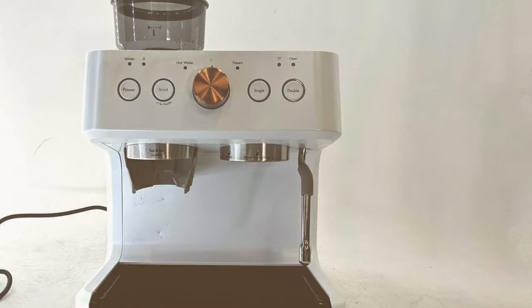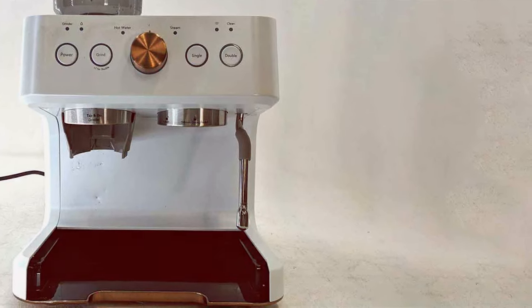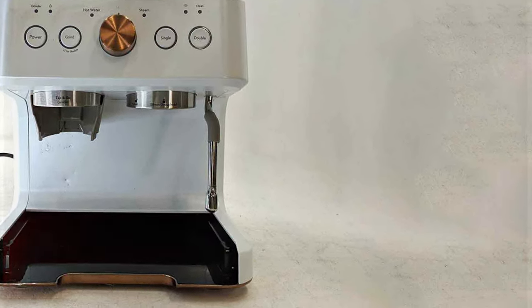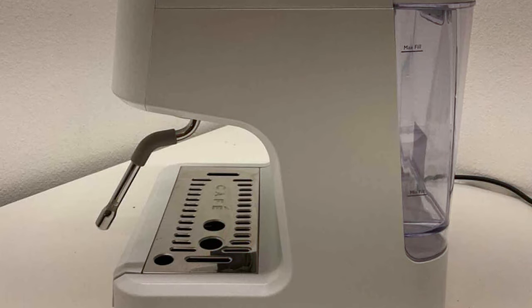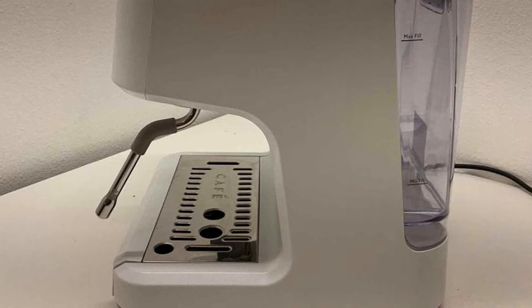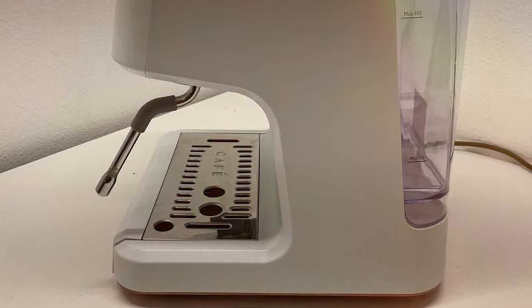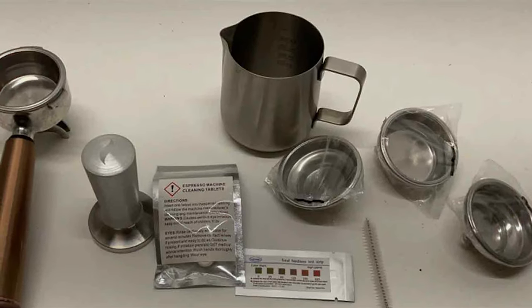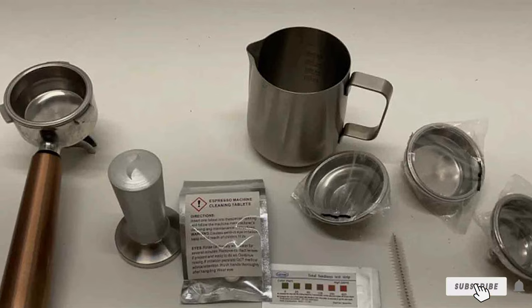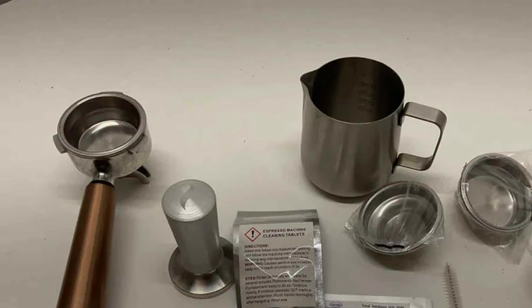And there you have it — the top 7 semi-automatic espresso machines that can transform your coffee experience at home. Whether you are a seasoned barista or new to the espresso game, these machines offer something for everyone. Remember, the perfect cup of coffee is about finding the right machine that suits your style and needs. Thanks for watching, and don't forget to like, share, and subscribe for more coffee insights and reviews. Until next time, keep brewing!